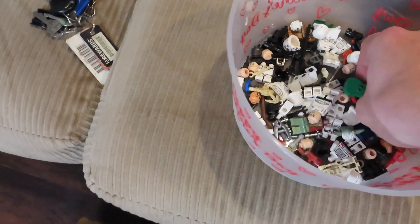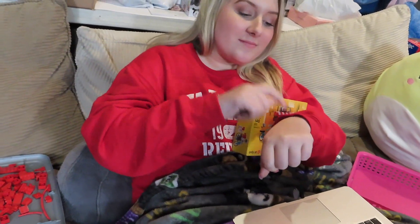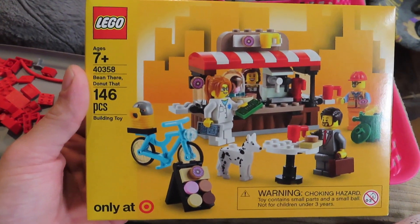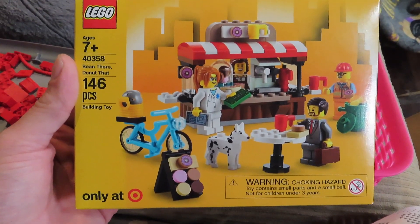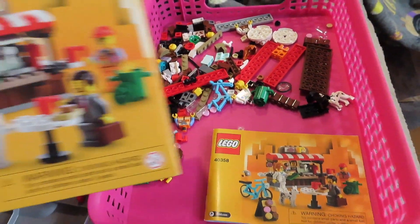Here's Yoda's head, but I haven't found the rest of his body yet. Okay, here's a close-up of that box for you guys. The set number is 40358 — Being There Donut — and it has 146 pieces, which isn't that many.